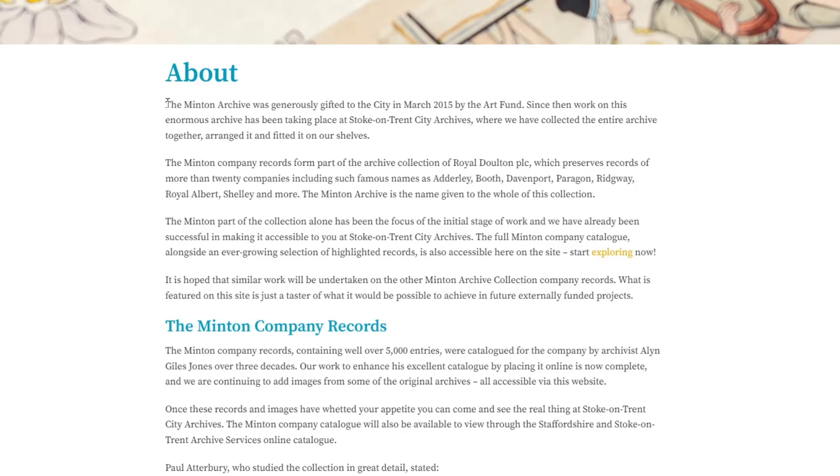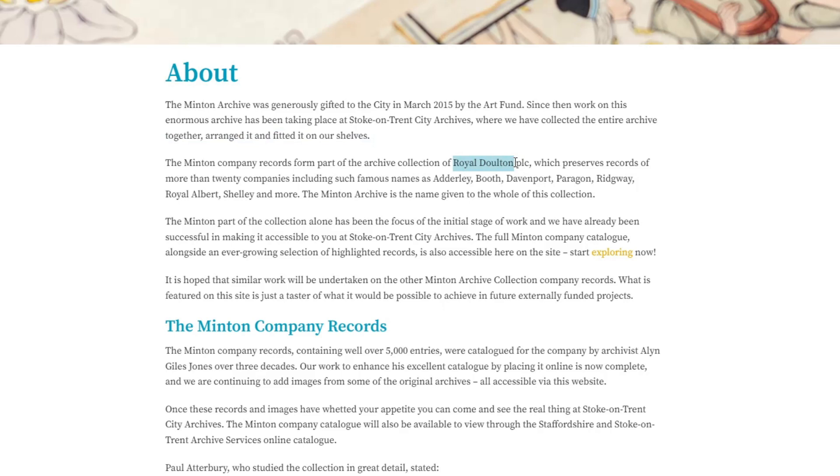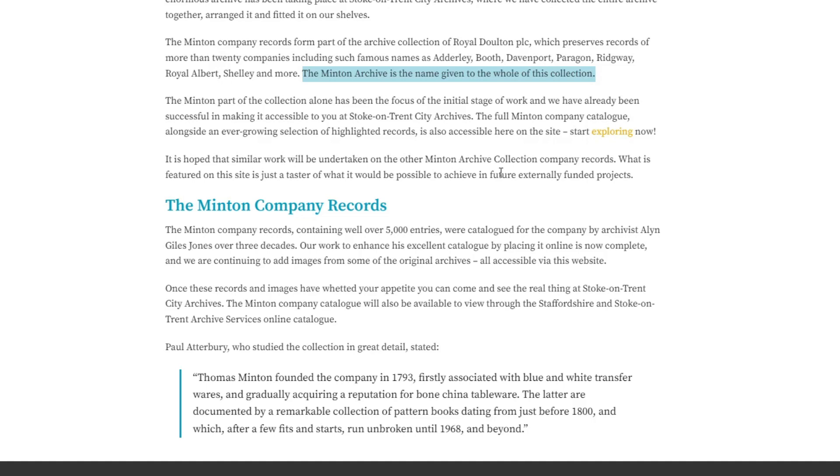Since then, work on this enormous archive has been taking place at Stoke-on-Trent City Archives, where they have collected the entire archive together, arranged it, and fitted it on their shelves. The record is part of the archive collection of Royal Doulton. The full Minton Company catalogue, alongside an ever-growing selection of highlighted records, is also accessible on the site.